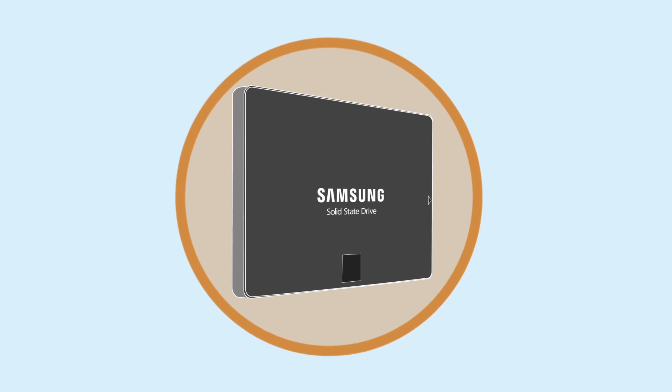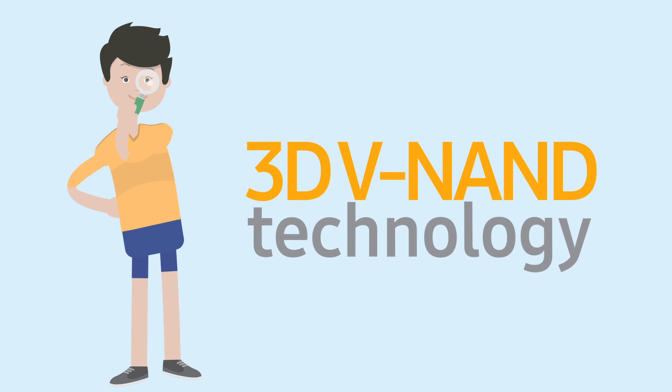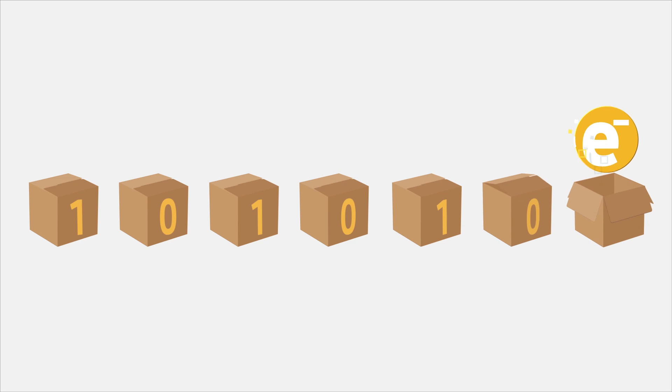Among SSDs' impressive advances lies 3D VNAND technology, a revolutionary new paradigm in memory semiconductors. Memory semiconductors store data by using electrical charge within nanoscopic cells, which identify digital bytes 1 or 0.